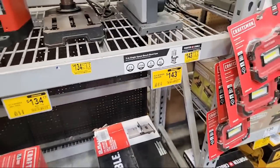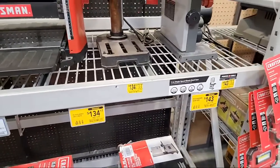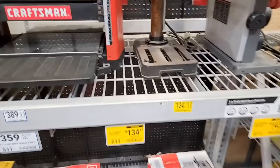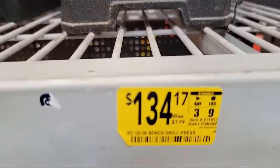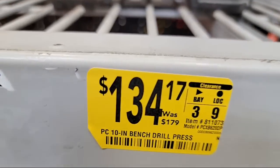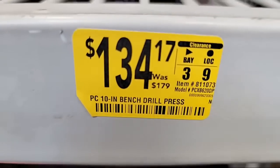I keep forgetting what that seven means at the end of a clearance price — whether it means seven weeks at that price or seven weeks they have to dump it. If you guys know, let us know. Here's the drill press, and that one is $134.